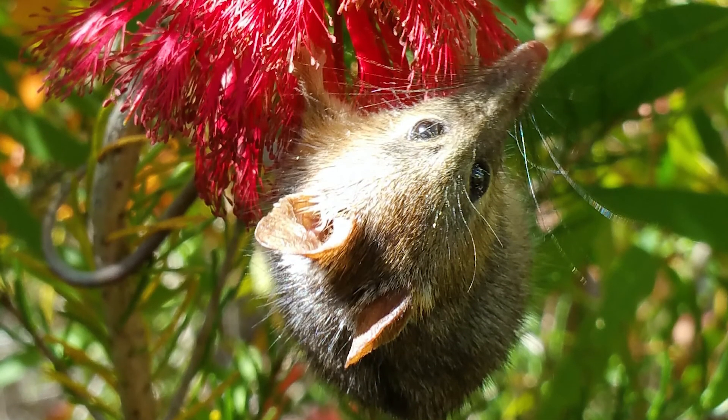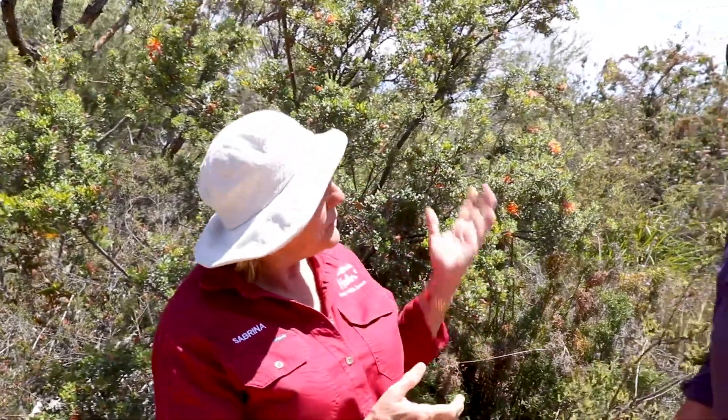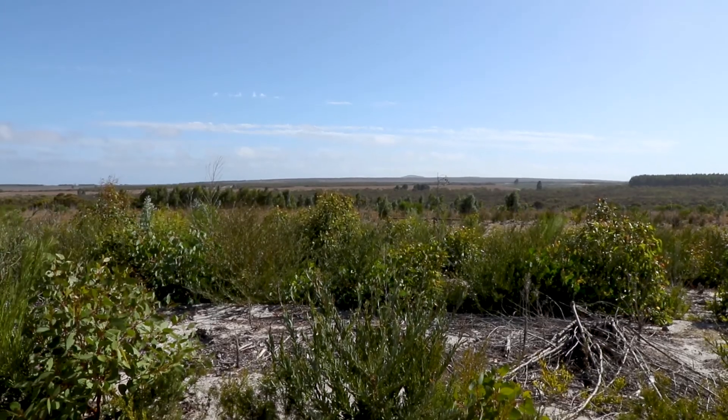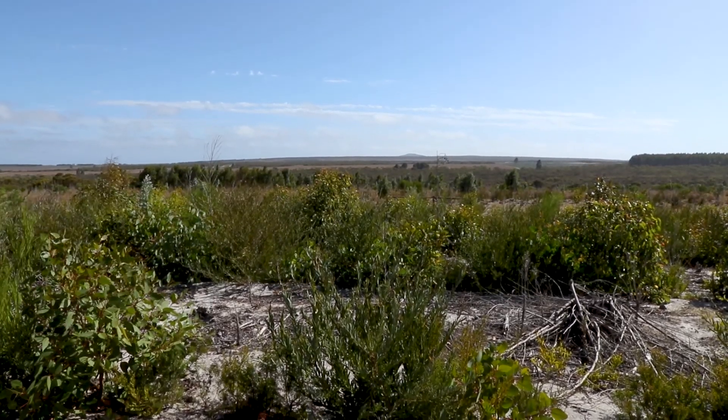I'm here with South Coast NRM who are doing great work in this entire region to restore bushland so that we increase habitat for flora and fauna, and the honeypossum. While we're down here we thought it'd be great to have a chat with Sylvia Leighton who actually has a commercial farming property here and is incorporating that whole concept of bringing wildlife into farming area. So, how are you managing to do that Sylvia?